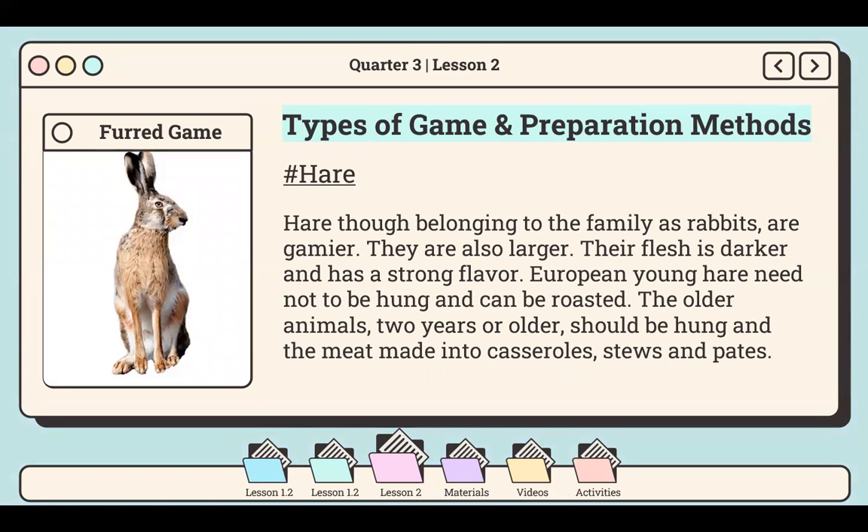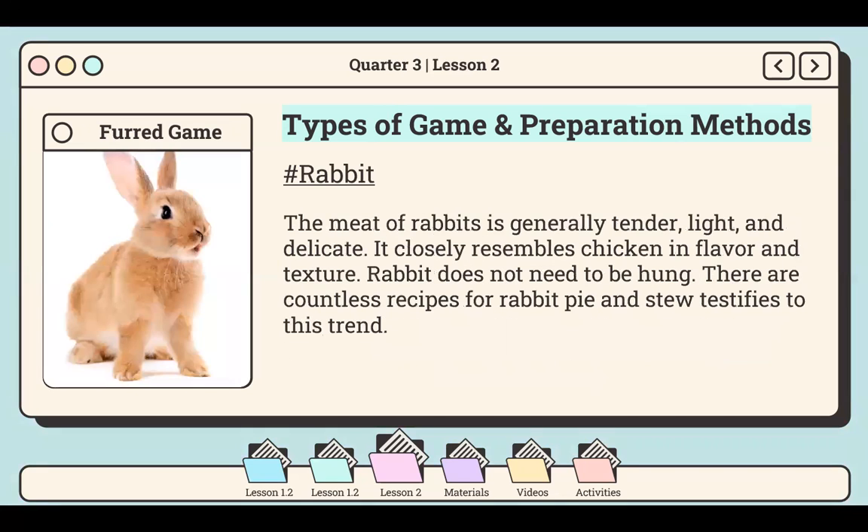Next is hare. Hare, though belonging to the same family as rabbits, is gamier and also larger. Their flesh is darker and has a strong flavor. European young hare needs to be hung and can be roasted. Older animals — two years or older — should be hung and the meat made into casseroles, stews, and pâtés. The last example under furred game is the rabbit. The meat of rabbit is generally tender, light, and delicate, closely resembling chicken in flavor and texture. Rabbit does not need to be hung, and there are countless recipes for rabbit pie and stews.